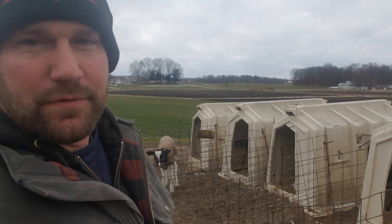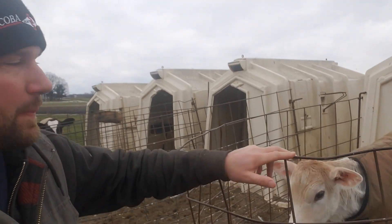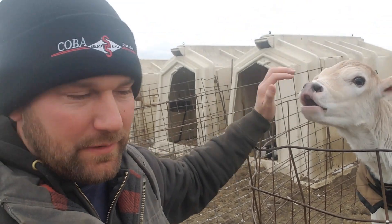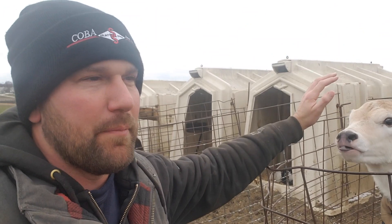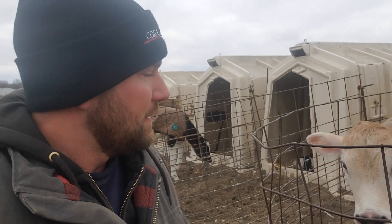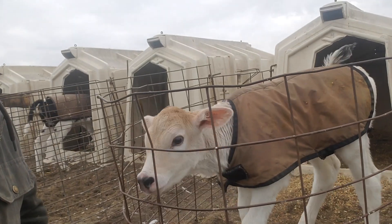Good afternoon everyone. It's freezing cold out here. We're continuing on the construction project back here for the robots. Today I'm gonna tell you what we named this little Swiss calf that just ran into the hutch. We're gonna name it Delight — her grandma's name is Delight. I do believe it's polled, so there's no horns on it. I think it's gonna make a really good calf.